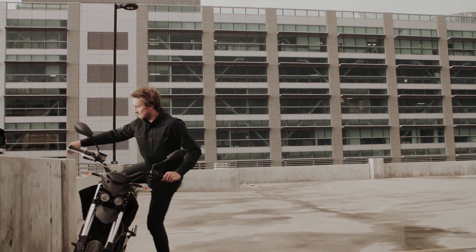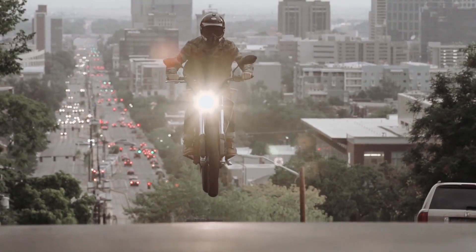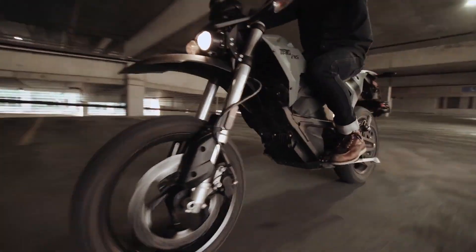Zero was one of the companies that lobbied for passing the electric bike tax credit proposal. At this price point, you get an 8.6-kilowatt battery pack that delivers a 100-mile range and a top speed of 85 miles per hour.